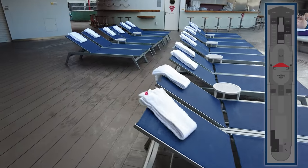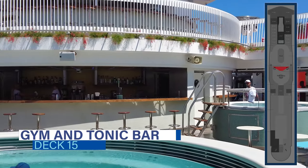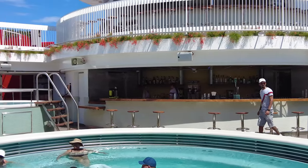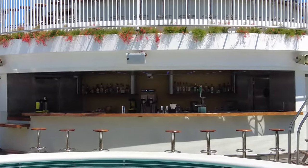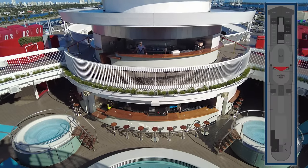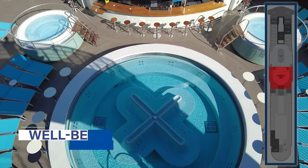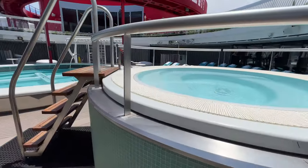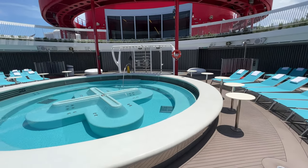Continuing aft on deck 15, behind the Aquatic Club bar, you'll find the Gym & Tonic bar. This bar is situated right near the well-being pool and not far from the B Complex gyms, offering smoothies, fresh pressed juices, and reset cocktails in addition to a full bar. Near the Gym & Tonic bar, there's a circular well-being pool to take a dip and relax after your workout, plus some outdoor strength training equipment before you head back inside.